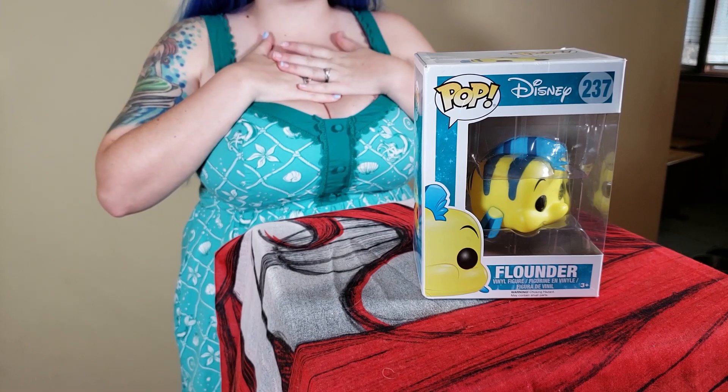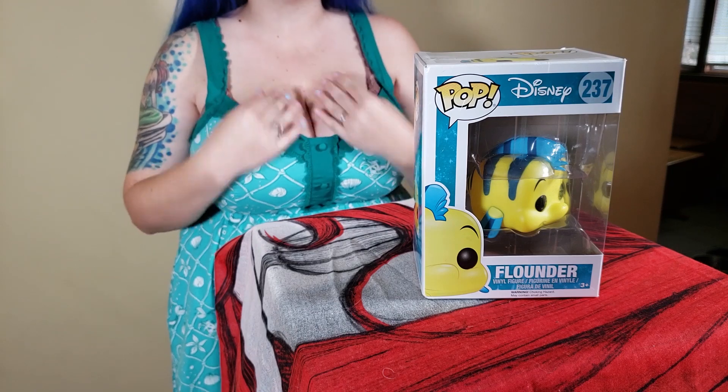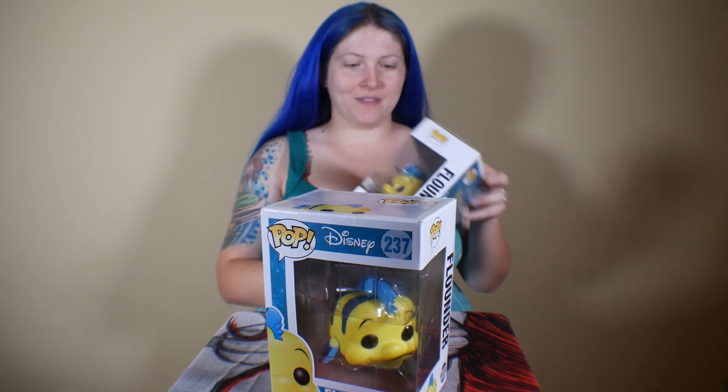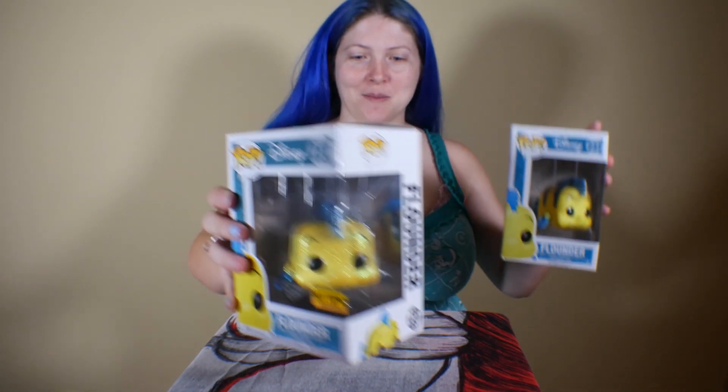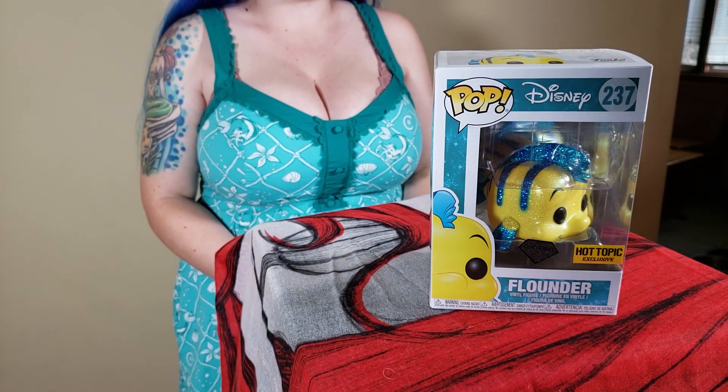Number 237 is my favorite — he's my Flounder. He may be a little guppy in the movie but he's a big guppy to me. He is definitely my favorite of the supporting characters. This is another one that has multiple versions — we have a Hot Topic exclusive Diamond Flounder. I love him. I was really excited whenever they did the diamond Flounder because he's awesome.